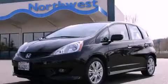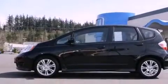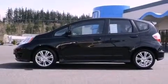This is a certified pre-owned 2011 Honda Fit, making every gallon count. It has a 1.5 liter 4-cylinder engine and a 5-speed automatic transmission.